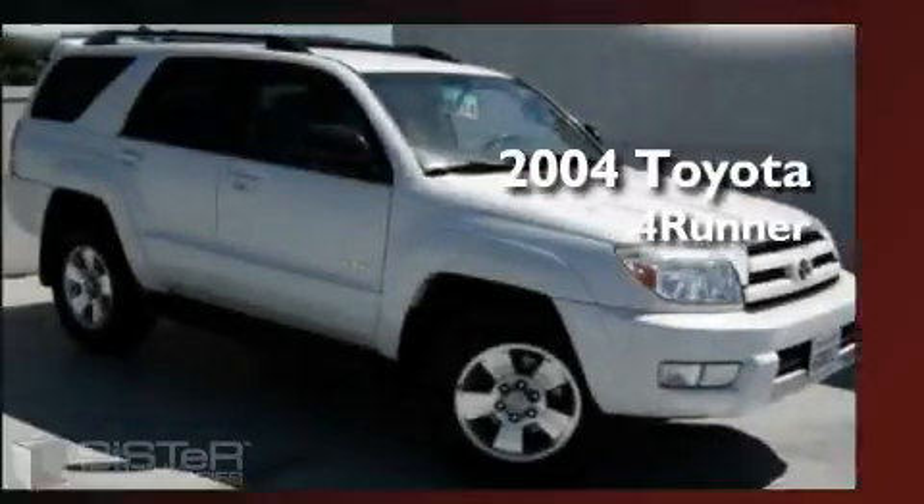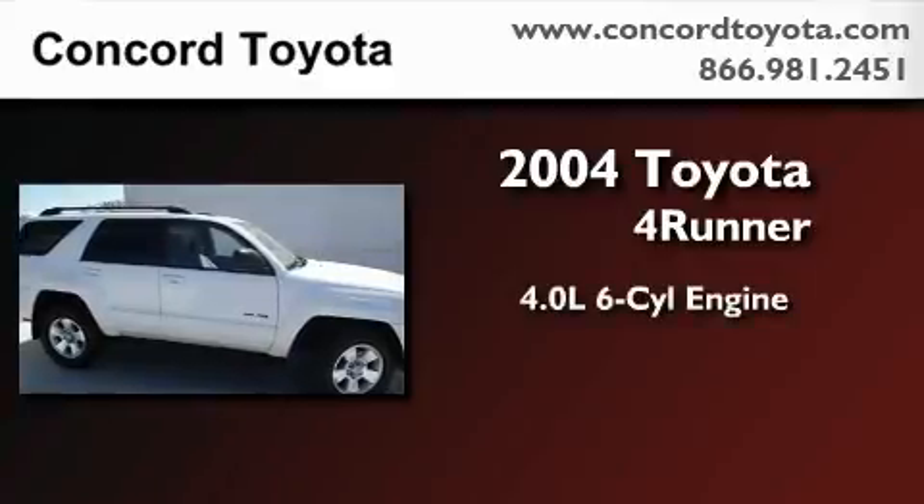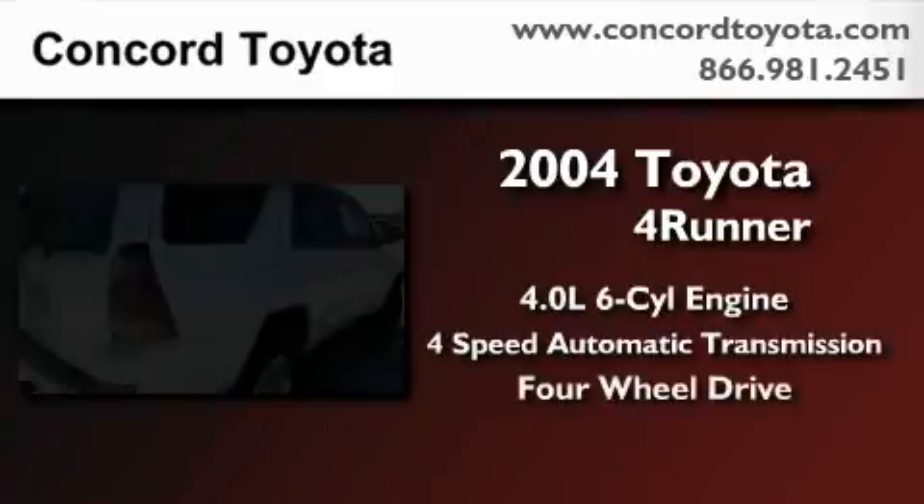This is a 2004 Toyota 4Runner. It has a 4.0-liter, six-cylinder engine, a four-speed automatic transmission, and four-wheel drive.